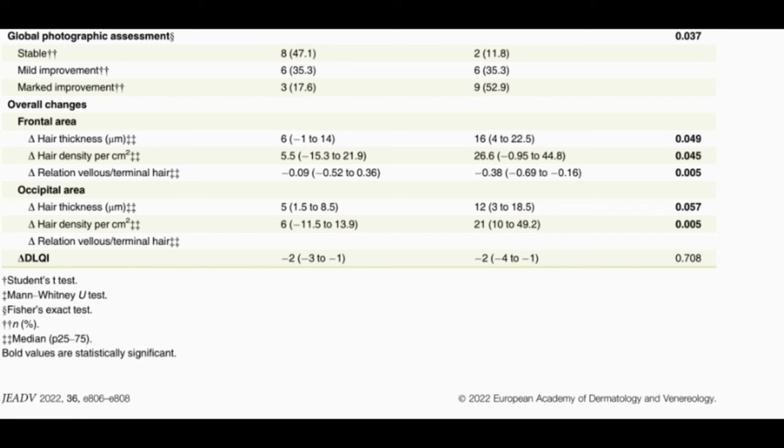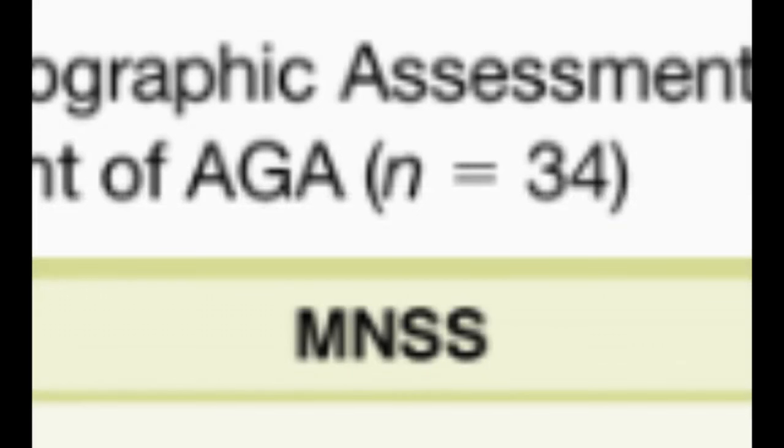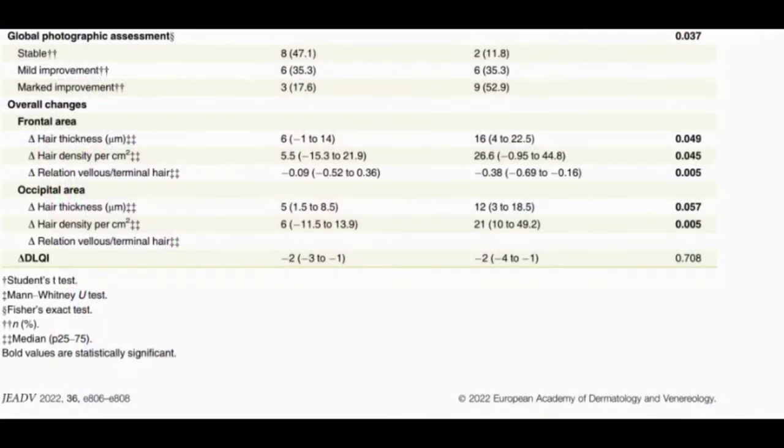However, the study had several limitations. The sample size was small — only 34 participants — which limits the generalizability of findings to a broader population. The study also focused exclusively on male patients, so no direct applicable claims can be made for females with androgenetic alopecia. Additionally, the study lasted only 20 weeks, which is relatively short and may not have been sufficient to fully assess long-term efficacy and safety, including the sustainability of hair growth and potential adverse effects with prolonged use.